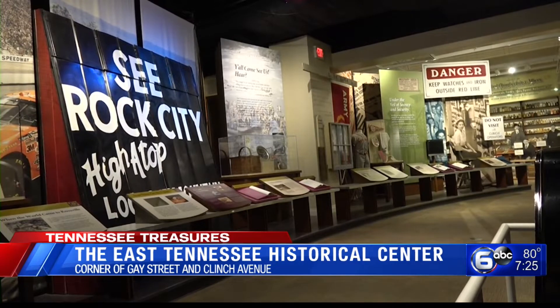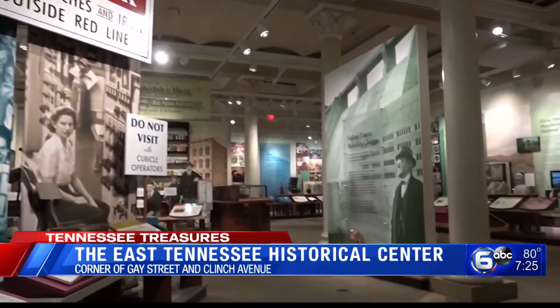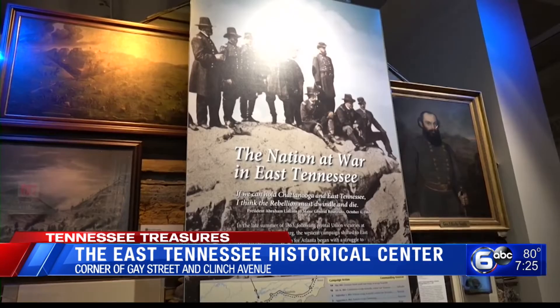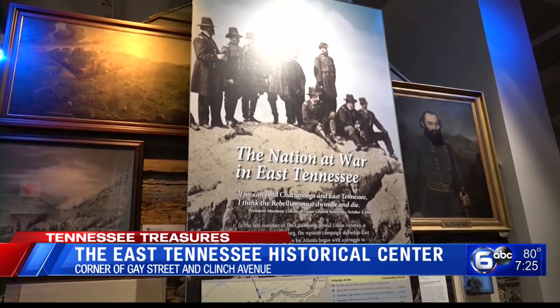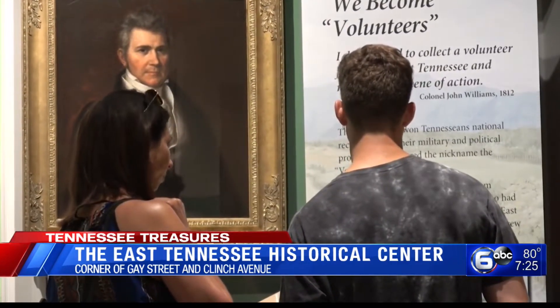On its website, it notes its mission of the Historical Society is to preserve, interpret, and promote the history of Tennessee, focusing on East Tennessee. It goes on to say it is designed to educate and connect the region, its people, history, culture, and its heritage.